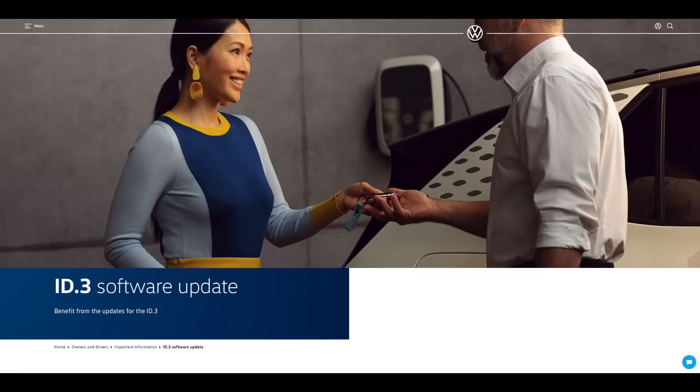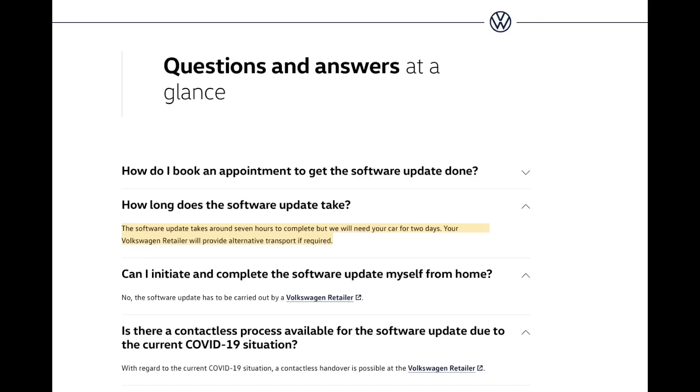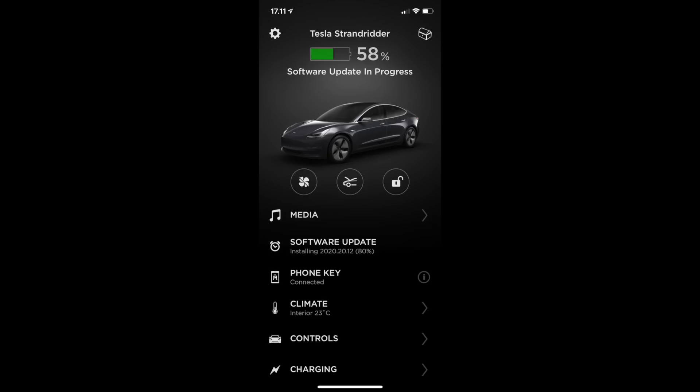Just to give an example: on Volkswagen's homepage, there's a software update for the ID.3, but you still can't get an over-the-air update as they promised with a car that started production back in November 2019. You have to go to the retailer, and it is not a quick 30 minutes in and out. They wrote: 'The software update takes around seven hours to complete, but we will need your car for two days.' Two days for a software update. I just had a software update for my Tesla Model 3 — it notified me on my phone, I pressed install now, and it was done in about 20 minutes while sitting in my garage. That is just night and day.